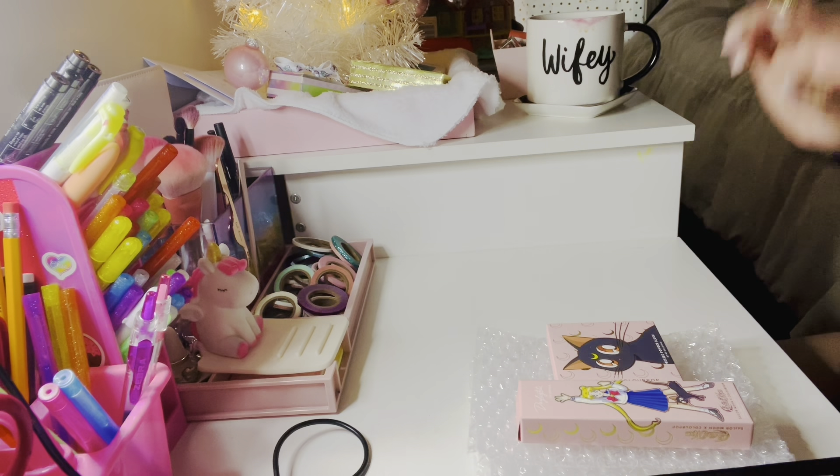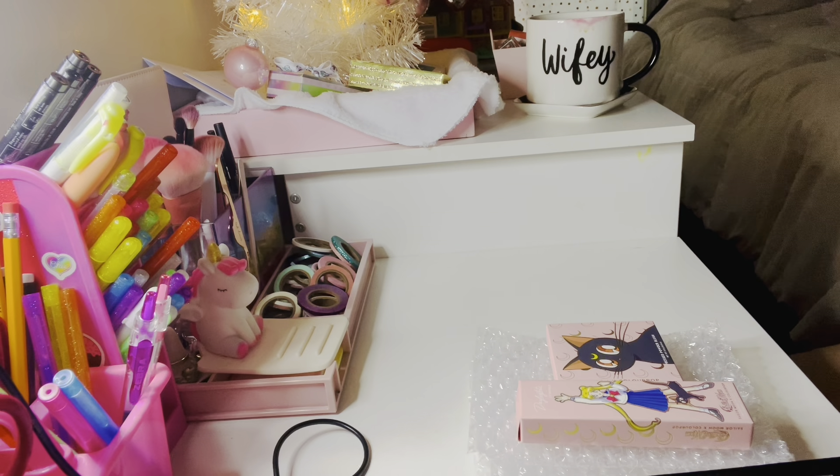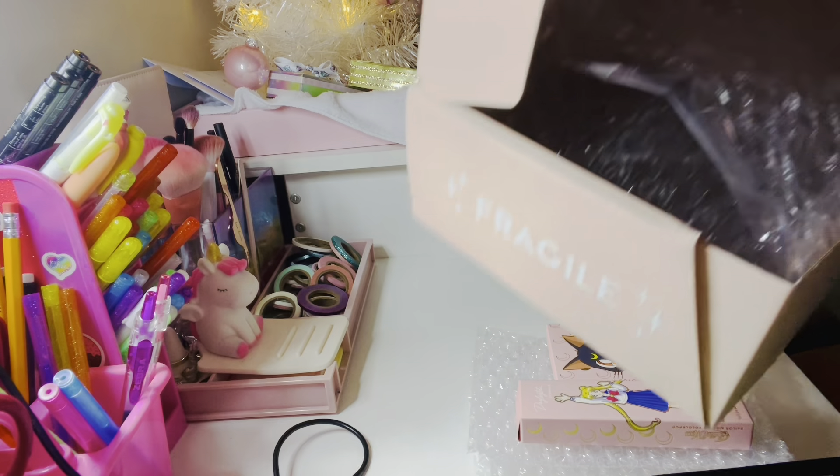Hey guys, welcome to another video! Today I'm just doing a quick unboxing of a package I got. It's from ColourPop. I actually already opened it before I started filming just for time purposes, because I'm also going to be doing a planner flip-through.